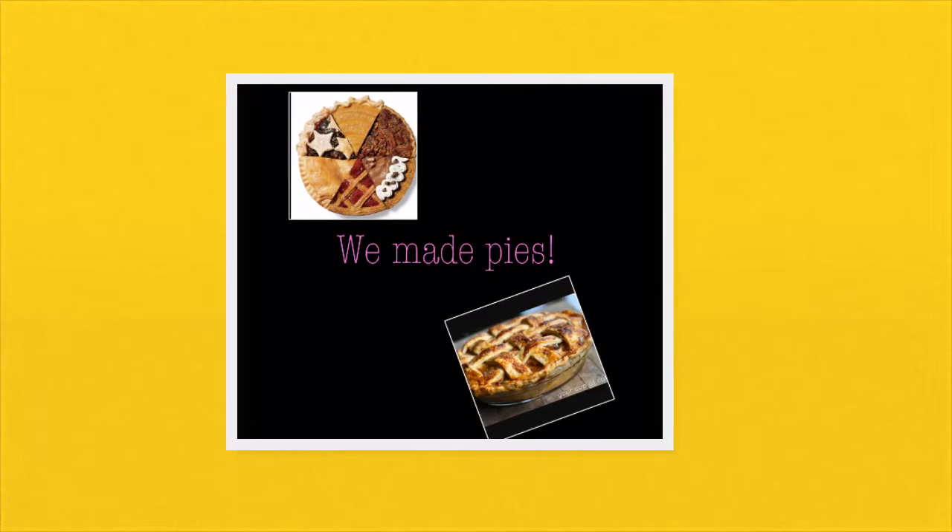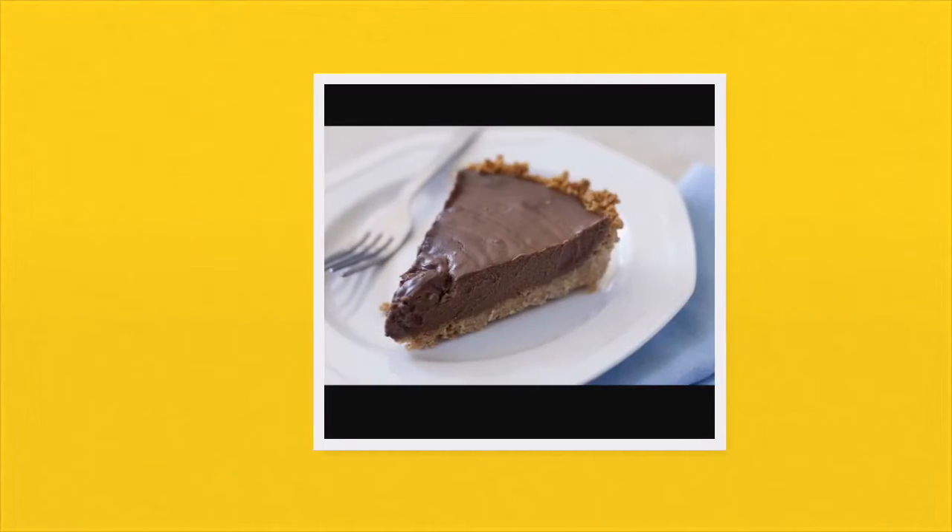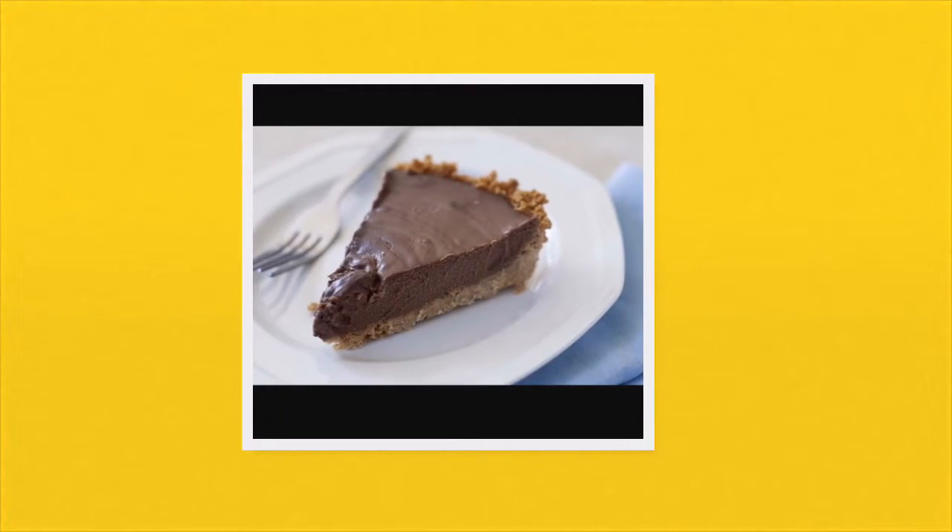Day 3: We made pies. Now this is the pie I was originally supposed to be making, but it really turned out it was just chocolate cream pie with caramel crunch on top.